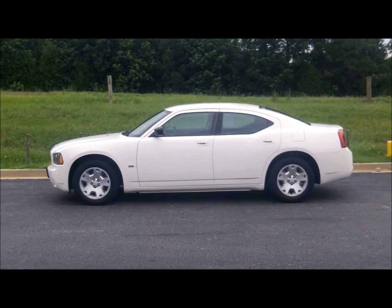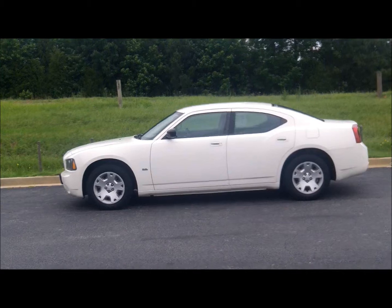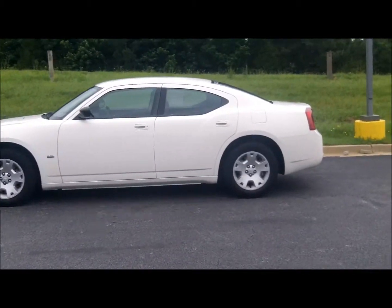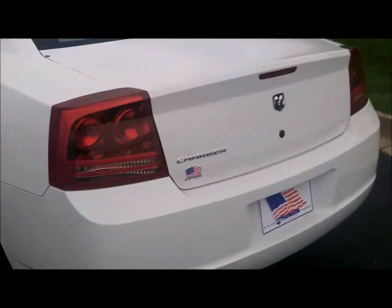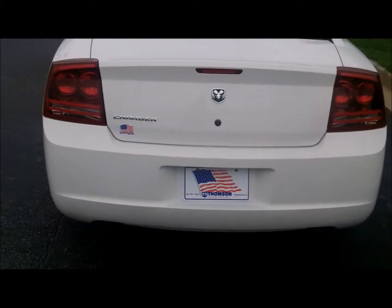Hello, we got a 2007 Dodge Charger. This particular one has a 3.5 liter V6 engine, just over 100,000 miles, but it's definitely been checked out through our service department. She is good to go for a long time to come.